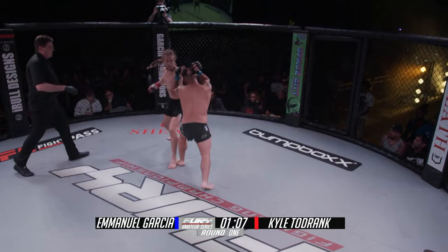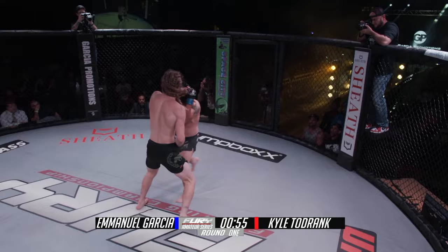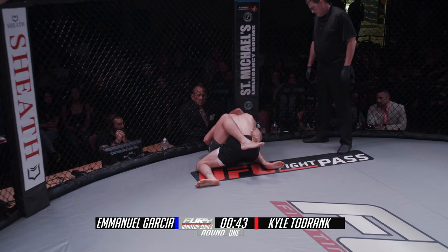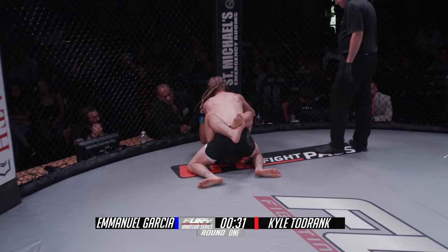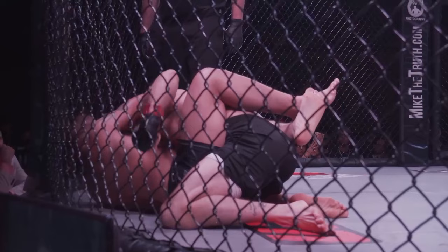Emmanuel feinting, faking his way in, trying to set something up, but moving in a straight line — kind of chasing Todrank around right now. Getting touched up a little bit for it. Cutthroat in for a takedown, but really telegraphed it from far away. Some short shots now in, then chooses to drop down for the takedown — gets the big double leg right here. Emmanuel is able to recover a closed guard. Todrank throwing some hammers from inside the guard of Emmanuel.